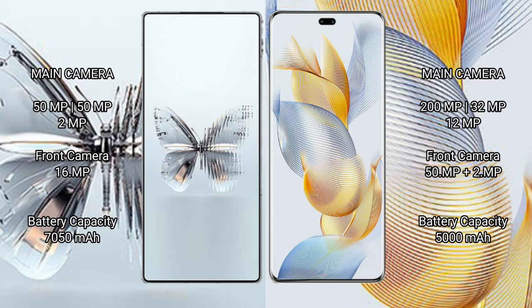RAID MAGIC 10 Pro Plus features a triple rear camera setup: 50MP + 50MP + 2MP, and a 16MP front camera. Honor 90 Pro also features a triple rear camera setup: 200MP + 32MP + 12MP, and a dual front camera system with 15MP + 2MP.